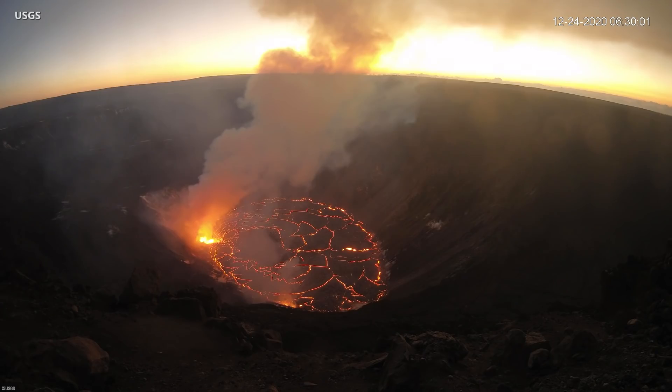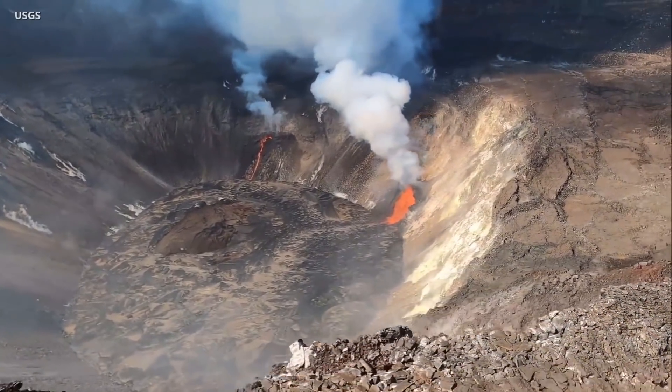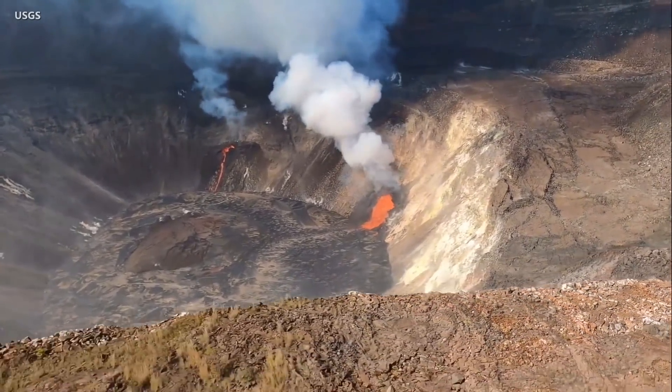As of just after 7 a.m. on Thursday morning, the lava lake's surface was 1,483 feet below the crater rim observation site, indicating that the lake is 554 feet deep. Scientists estimate the lake rose 39 feet in just under 24 hours.